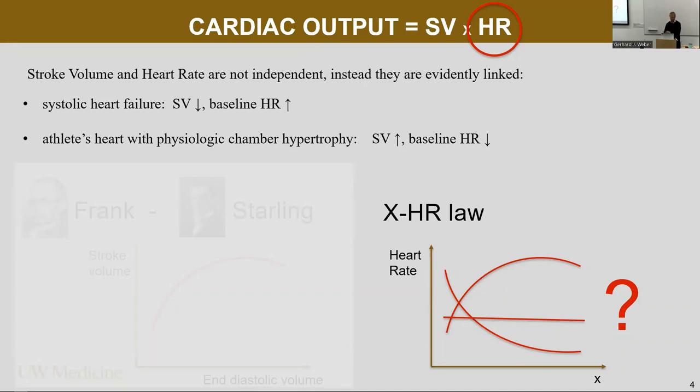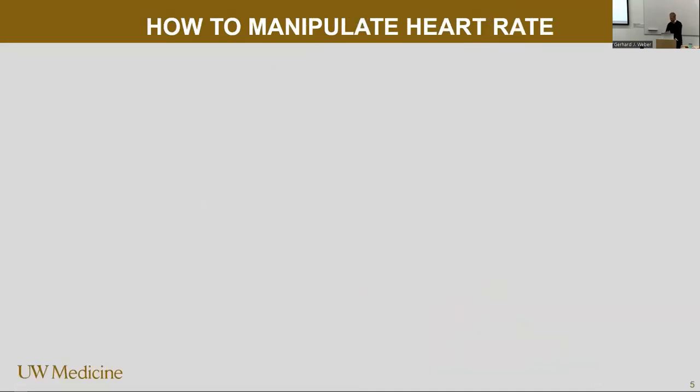So what is this? If we think heart rate and stroke volume are related, we can do a little detective work. Anyone can shout in. If you want to increase my heart rate — it doesn't have to be medications or drugs — what would you make me do? Put you in front of an audience. Exercise, for example.